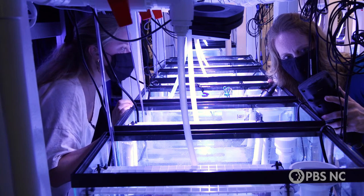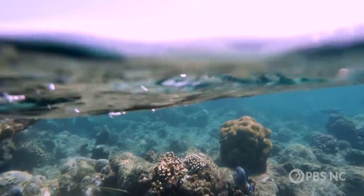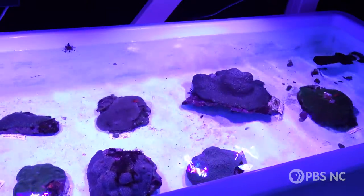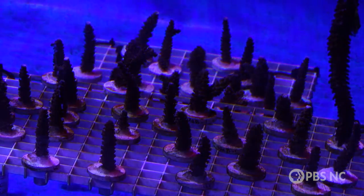Labs like Dr. Fogarty's need access to a lot of developing corals, and getting them from the wild has its own set of challenges. Corals only spawn once or twice a year, and something as simple as bad weather can keep researchers from getting out on the reef at the right time. On land, researchers used aquarium technology to control temperature, salinity, wave action, and even the sun and the moon.